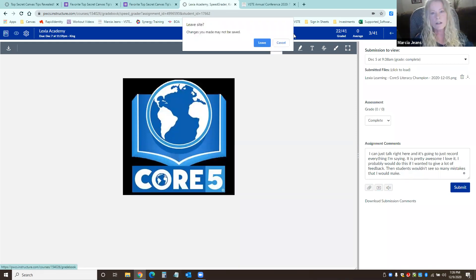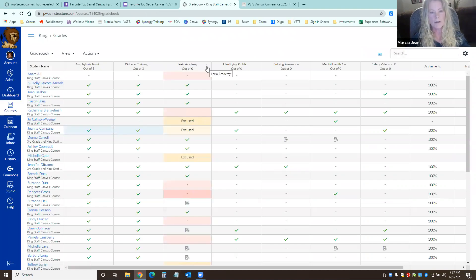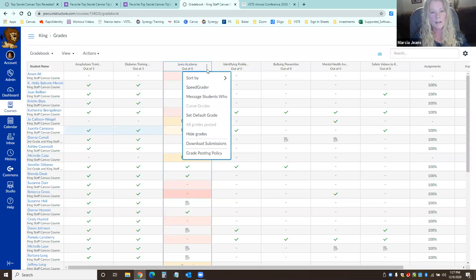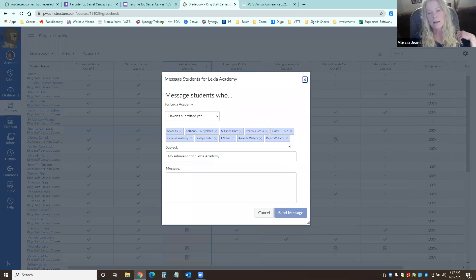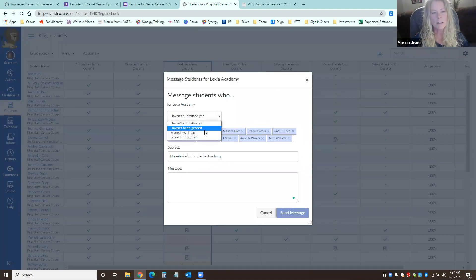I have two more tips. I love this one — for example, this assignment was due on the 7th. I can come up here and say 'message students who have not submitted.' There they are. You can remove individual students from the list who don't need to be contacted, change the subject, and send a quick reminder right within Canvas. Teachers also get it in their email. You can also message students if it hasn't been graded, if they scored less than a certain amount, or scored more — so you can send kudos too.